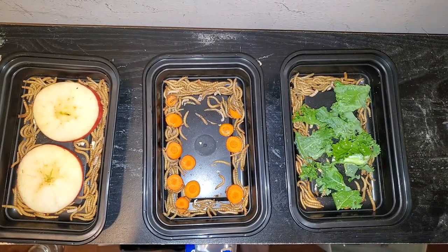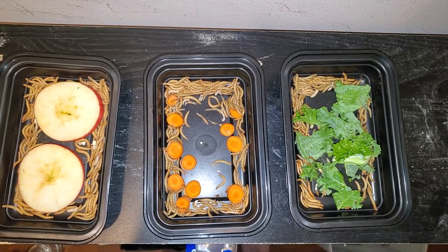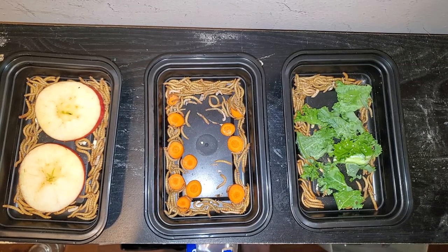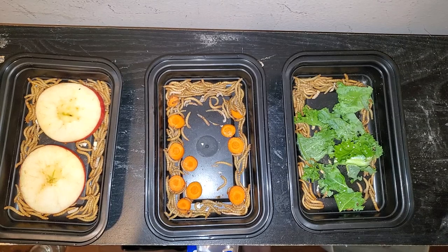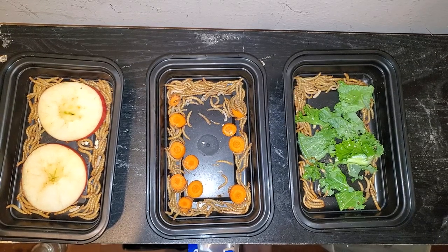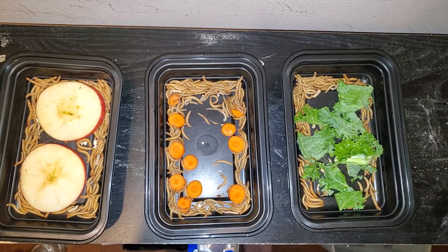You are what you eat — this saying applies very much to our feeder insects. The better they are fed, the better they are for your pets. I only just now started doing it this way. This does require an extra step, but whether or not that step is worth it to you is up to you. I argue if you're going to gut load, why not? One extra step to your extra step for the betterment of your pet.